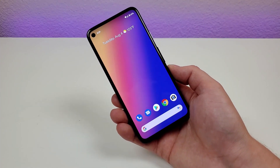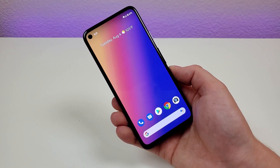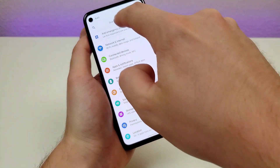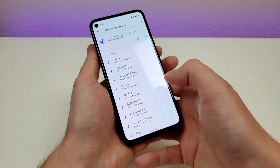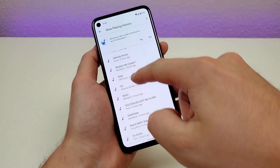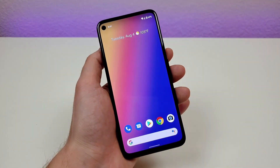The next feature is called Now Playing. The Pixel 4a has the ability to detect what songs are playing in the background in real life, and it keeps a list of those songs on the device. For example, maybe you're in the grocery store and there's music playing and you're curious what it is — you can find it right here on the device. Go to settings, search Now Playing, go to Now Playing History, and you'll see all the various songs. I was playing music on my computer, totally separate from this phone, and it has the names of those songs listed here. You can also add a shortcut for this to the home screen.